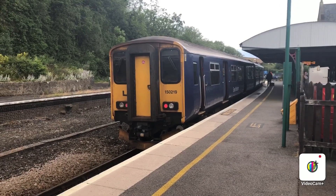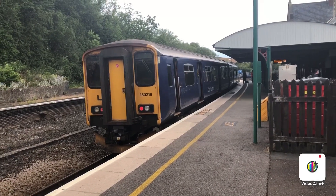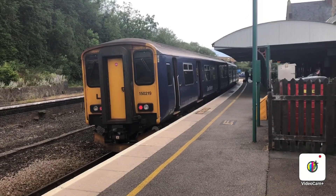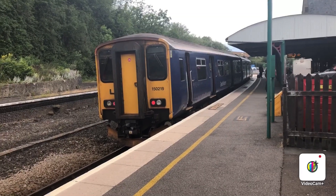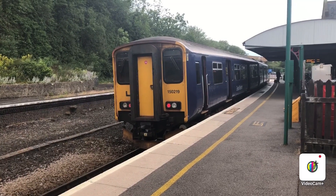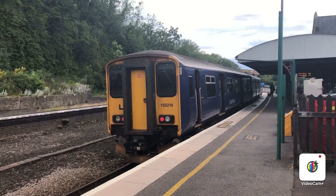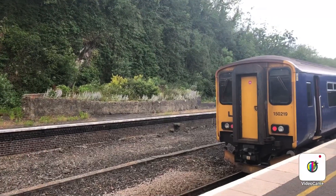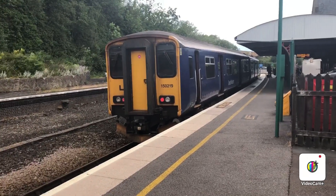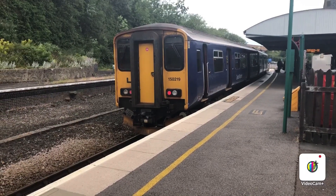As you can see in front of me we've got the 150 219, which will form the 1639 Great Western Railway service to St James's Park. You'll be seeing two other services after this one — I believe the next train will be another 150 and the third train will be a 158. Weather-wise it's not looking great, it's pretty much spitting with rain. Let's hope the weather holds up. This train is not due to leave for another eight minutes or so, so we'll come back once it departs.